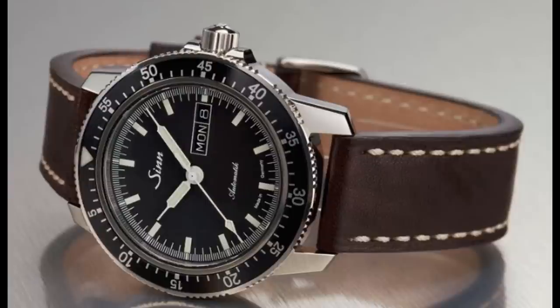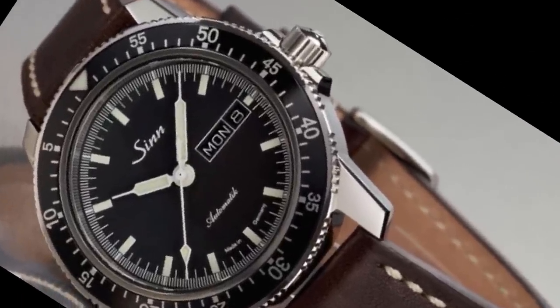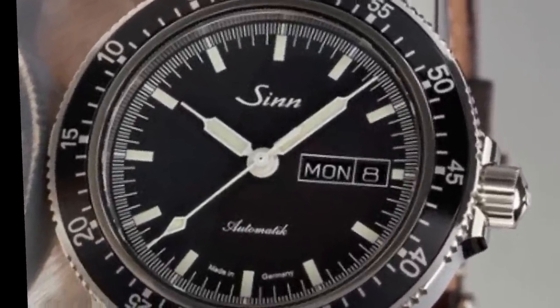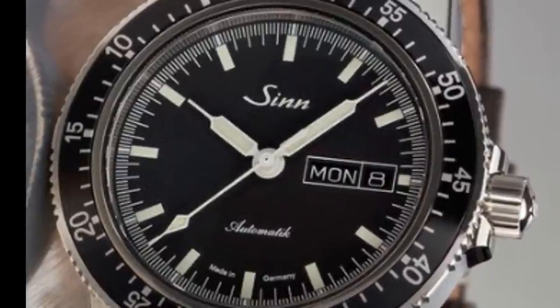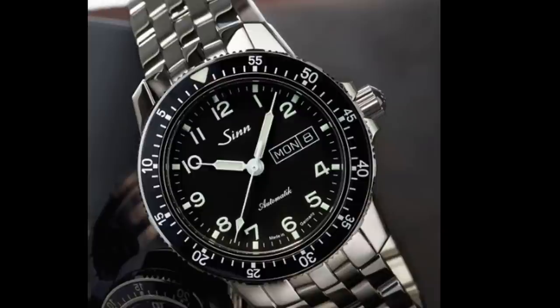The Sinn 104 is a high-end pilot watch, which accounts for its $1,300 price. The movement is a chronometer-grade — though not COSC-certified — movement, either an automatic ETA 2824 or a Sellita SW220. Water resistance is a more than respectable 200 meters and the polished stainless steel case is well made. The highly legible matte black dial with white markings has a military aesthetic and adds to readability. SuperLuminova coating is applied to the hour markers as well as the syringe-style hour and minute hands. Sinn is known for high-quality tool watches and the 104 is no exception.